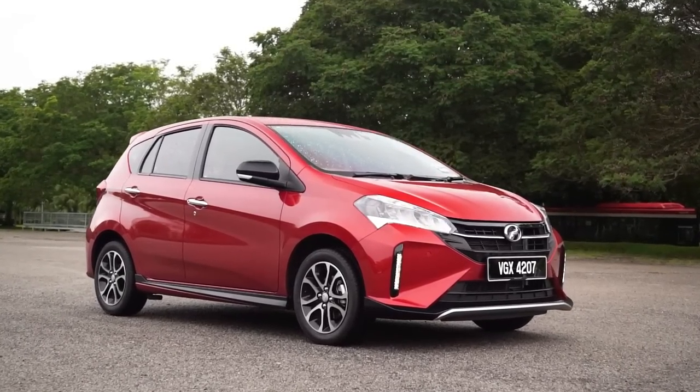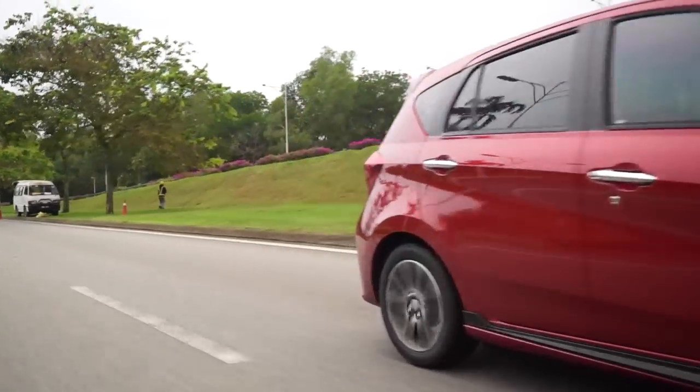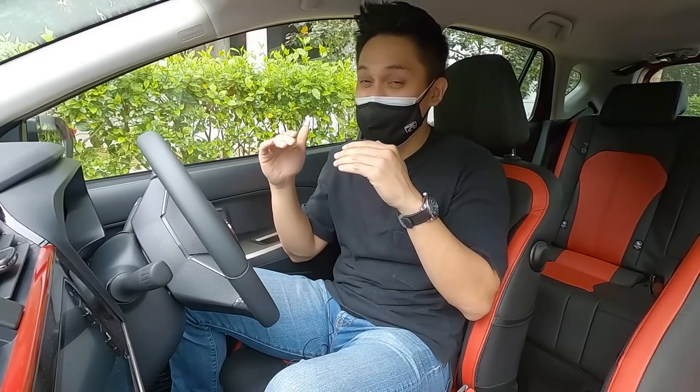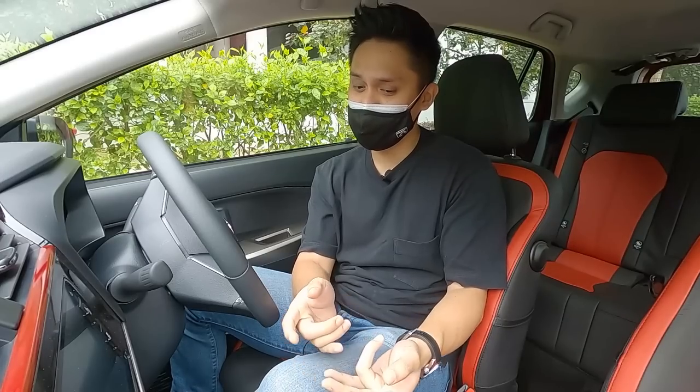Here is my summary of the 2022 Perodua Myvi facelift. The changes may not look like much aesthetically, but when you dive beyond skin deep, the upgrades are absolutely substantial. This is, in fact, the single biggest upgrade the Myvi has gotten in its entire lifetime — and we're talking just a facelift, not a new generation. The new DCVT changes the driving characteristics of the car: it is quieter, more refined, quicker, and more fuel efficient than before.